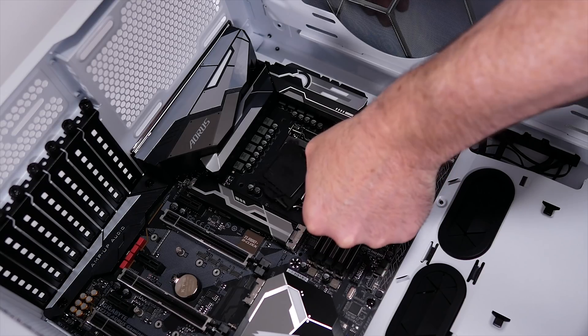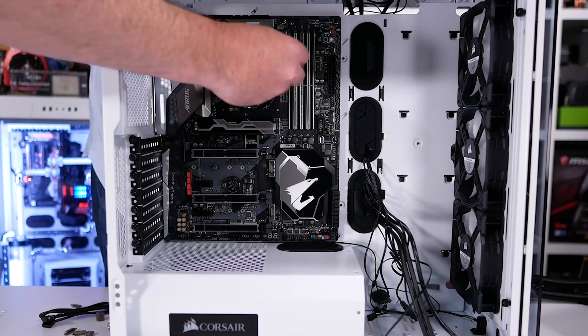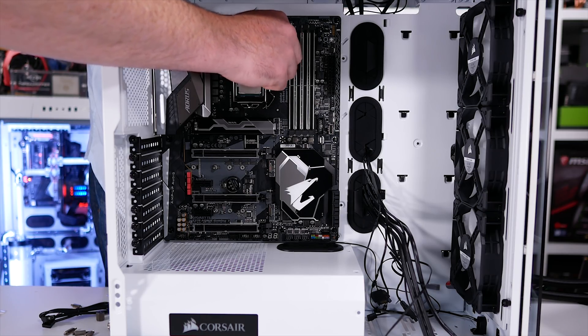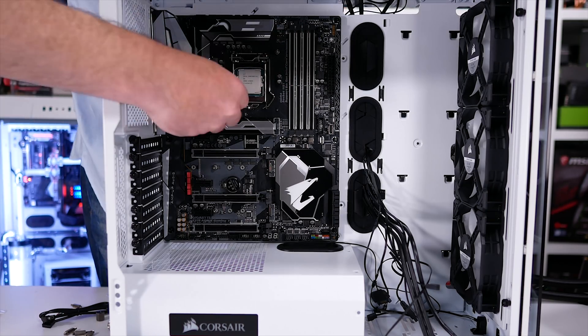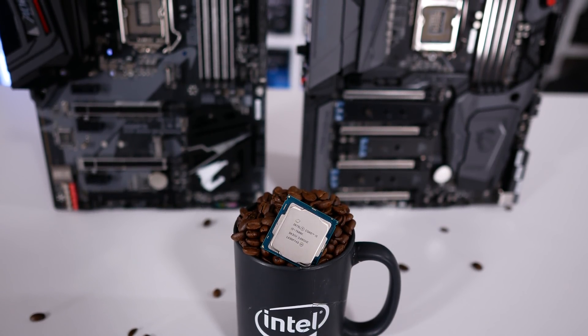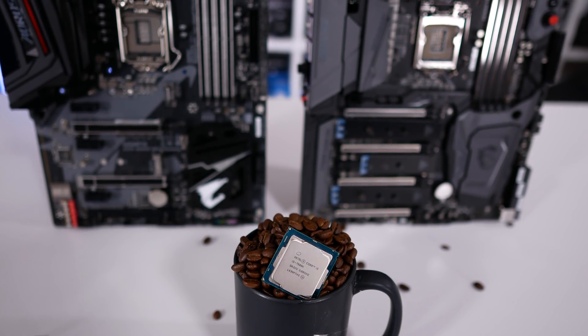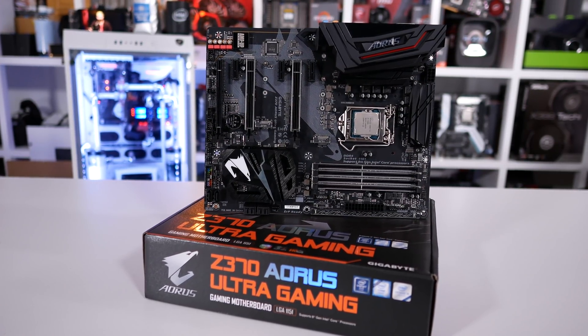Why do I bring this up? Because these CPU series, despite using the exact same LGA1151 socket, aren't in any way compatible. Although Intel could have opened up compatibility, they've deliberately blocked it, and this means those wanting to move from a Core i5-7600K to the Core i7-8700K will have to dump their motherboard in favour of a new 300 series board.